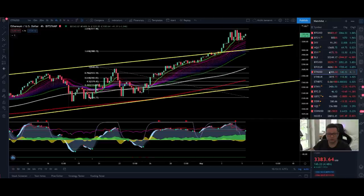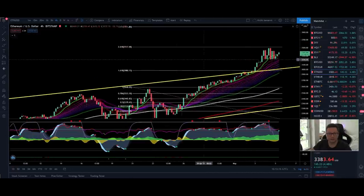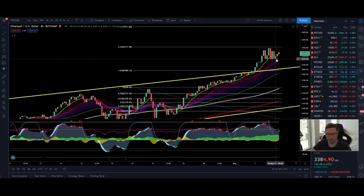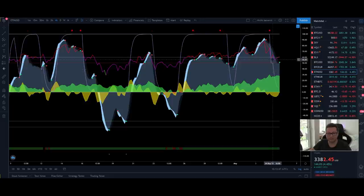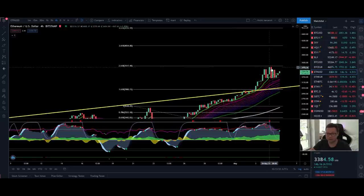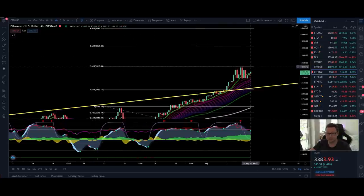Now let's look at Ethereum. Yesterday we touched exactly the next Fibonacci extension level at $3,520. For now we got rejected there, but we just came back down towards the 20 moving average in the four-hour time frame and we are bouncing from it. Ethereum is still looking extremely bullish in the four-hour — we're getting a buy signal and we're still above the 50 level in the RSI. The next potential resistance point could be up at the 3.618 Fibonacci extension level at around $4,050.